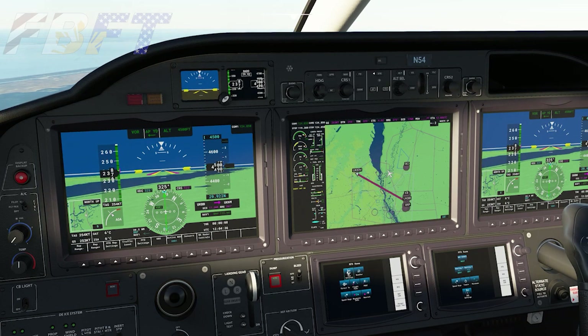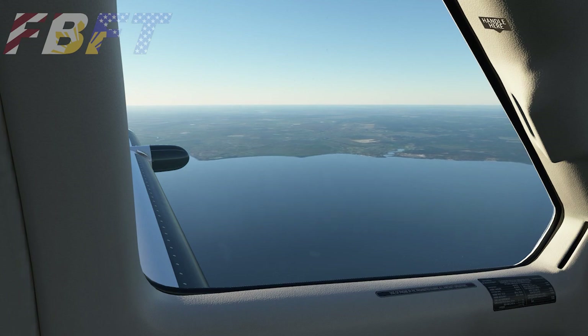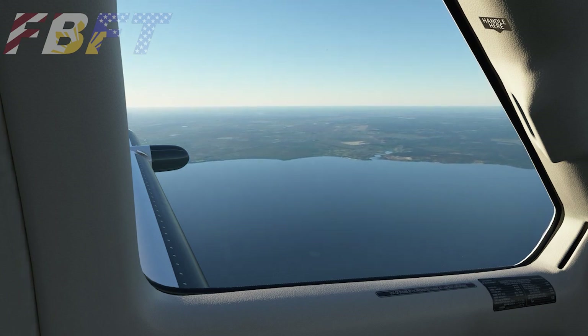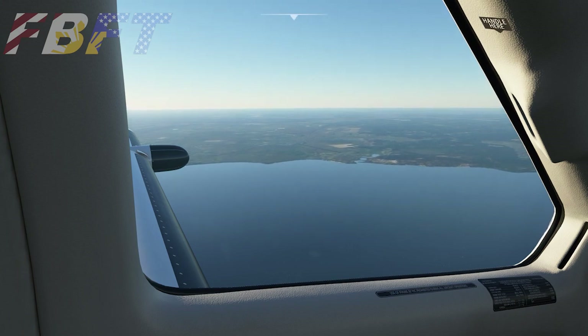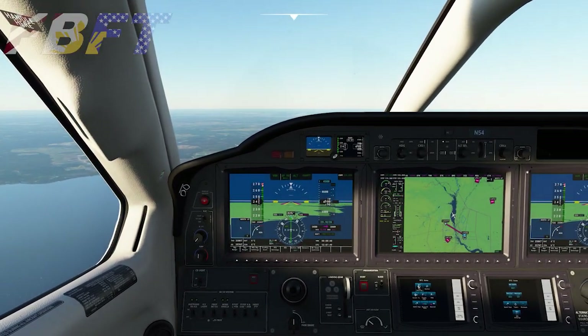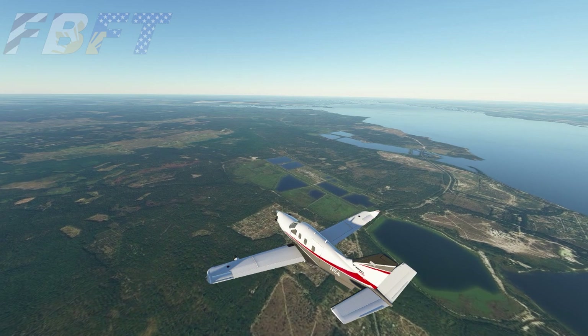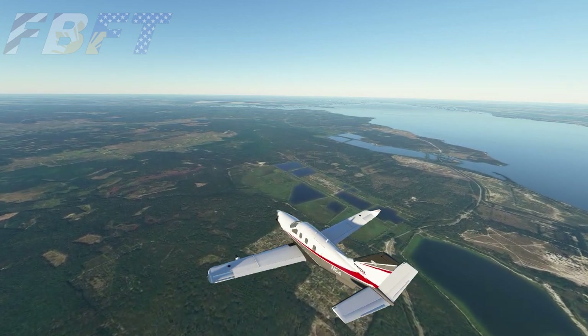We'll continue following this and I'll rejoin you further up as we get closer to the nuclear power plant. We are now abeam one of the widest portions of the river, which makes a great navigation aid and also appears on the moving map display. Flying north-northwest over this wide point visible on the Garmin, the river then narrows and joins the Pripyat River. We're now feet dry on the western side and continuing a little further.